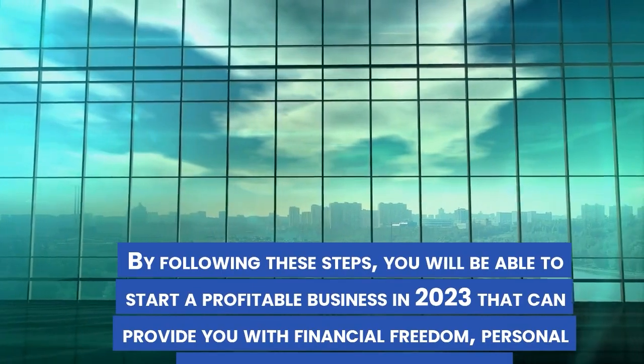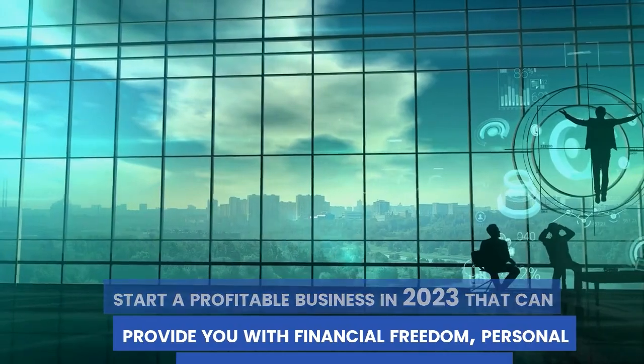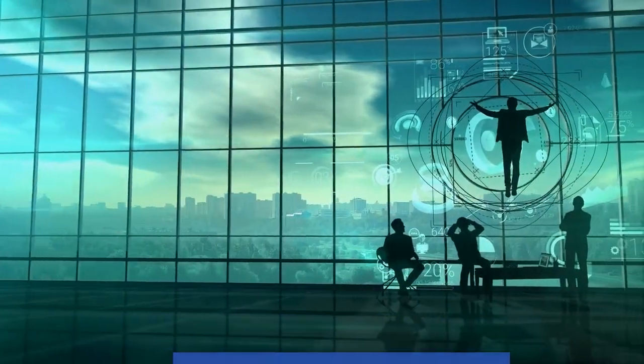By following these steps, you will be able to start a profitable business in 2023 that can provide you with financial freedom, personal satisfaction, and social impact.